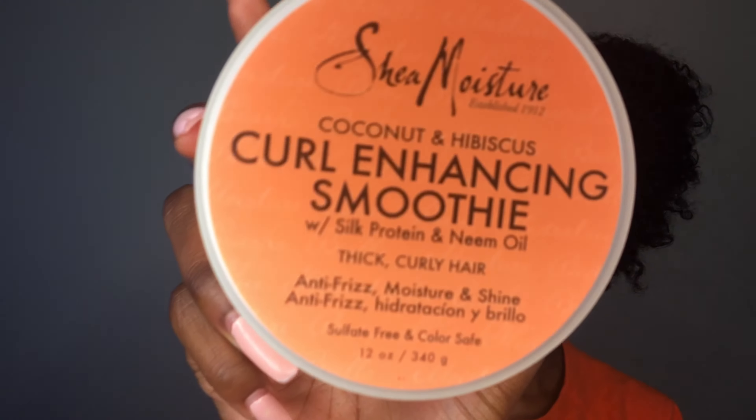The next thing I got was the curl enhancing smoothie. This product is one of my favorites — you guys already know — and I now incorporate it into my wash and go routine. I was already down to the last bit and I knew the end was coming, so I had to buy some more. I'll be good on that for the next couple of months, hopefully.